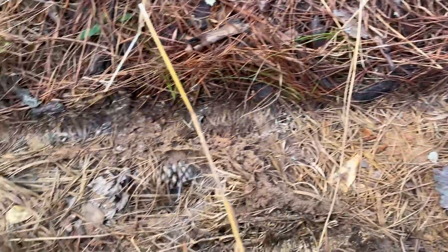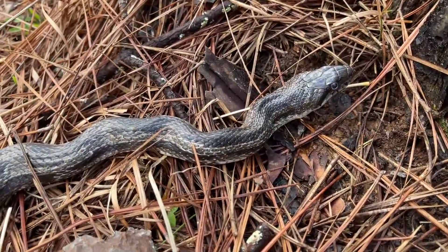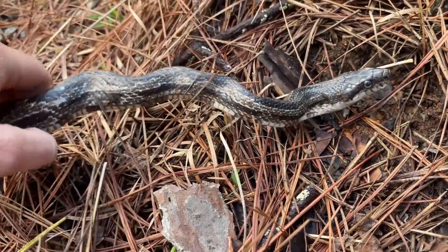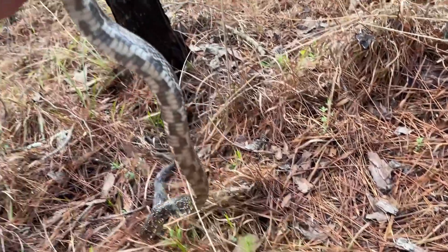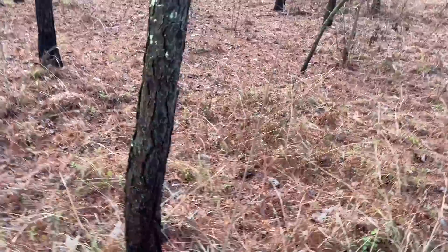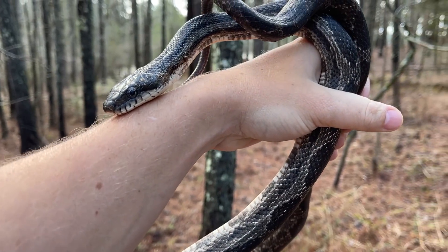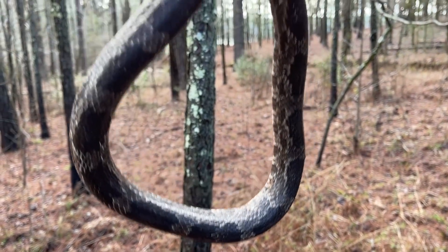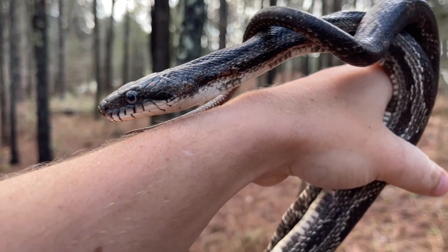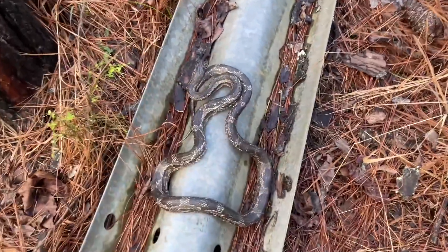These are so awesome. He's really nice and gray. There we go — first big rat snake of the day. Hopefully we'll see some more, but nice healthy adult gray rat snake. We'll put you back and leave you alone, see what else we can turn up.